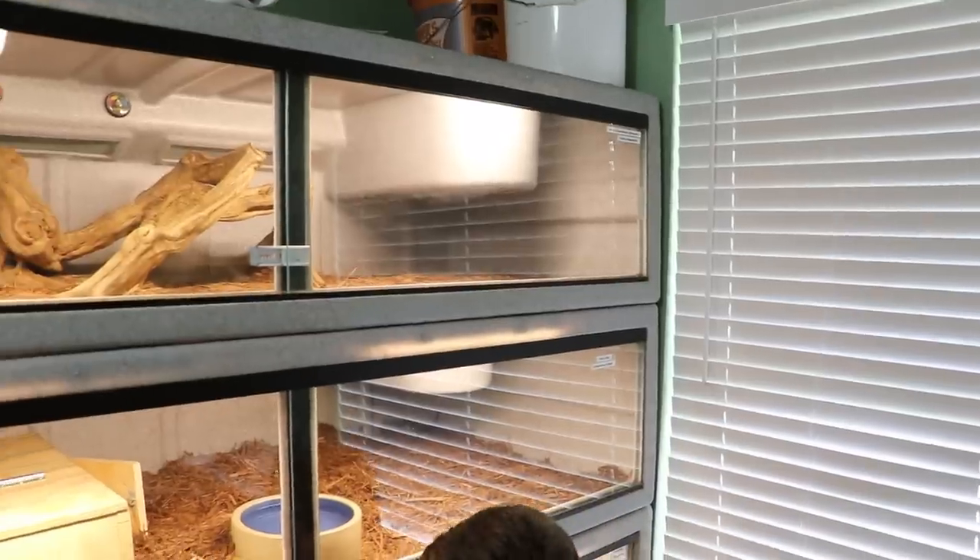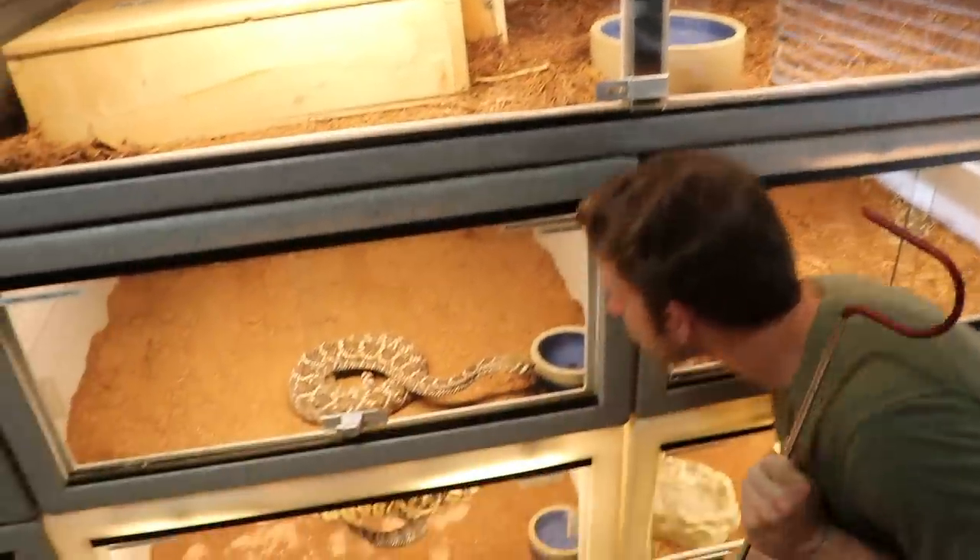Hey, Western. Why are you always ready to eat? You're such a curious little rattlesnake.